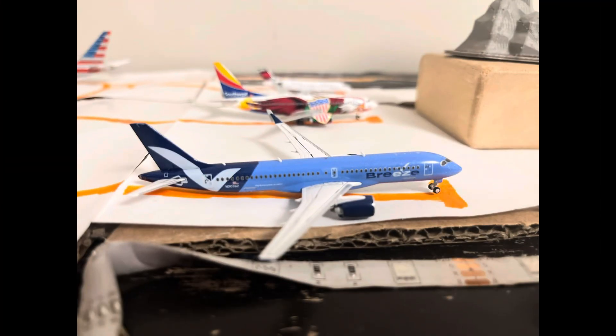Next up here, moving over to Breeze Airways. We got a Breeze Airways Airbus A220-200. It just came in from Tampa, and will be heading out to New Orleans.